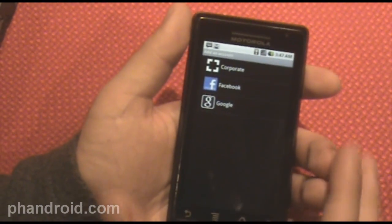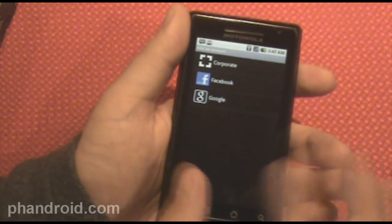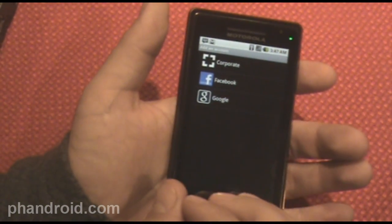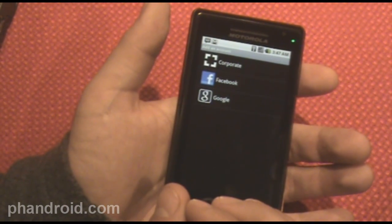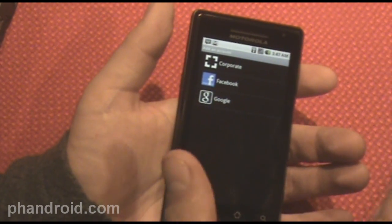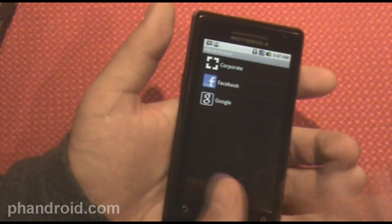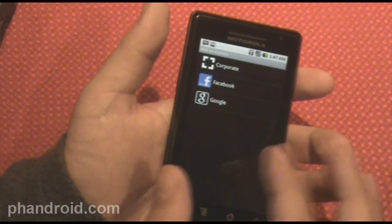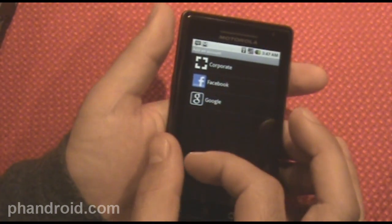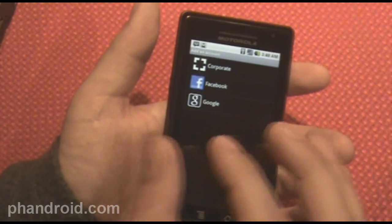So when you use your phone for the first time, there are a few accounts you're going to be asked to provide information for if you want to link them and use them in your phone. One of them is corporate, so you can add Microsoft Exchange accounts or Yahoo Mail — although I had a problem using Yahoo Mail. I couldn't enter my Yahoo email; it wouldn't accept it. I don't know if Yahoo Plus is required, because my G1 works perfectly fine with Yahoo, but that's a cause for concern. I should probably switch to Gmail anyway.